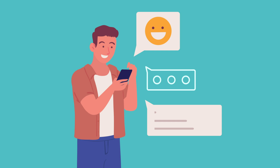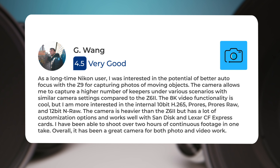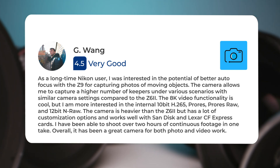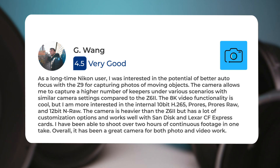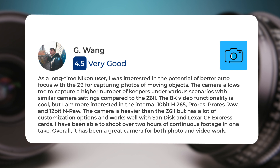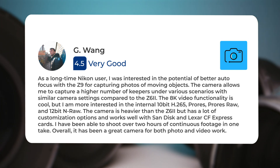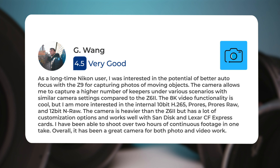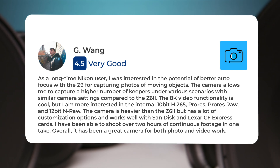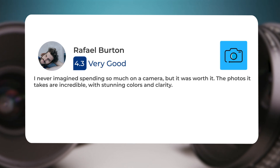Let's take a look at what other users of these cameras have to say about them. Here's what people have to say about the Nikon Z9. As a longtime Nikon user, I was interested in the potential of better autofocus with the Z9 for capturing photos of moving objects. The camera allows me to capture a higher number of keepers under various scenarios with similar camera settings compared to the Z6II. The 8K video functionality is cool, but I am more interested in the internal 10-bit H265, ProRes RAW, and 12-bit NRAW. The camera is heavier than the Z6II but has a lot of customization options and works well with SanDisk and Lexar CFexpress cards. I have been able to shoot over two hours of continuous footage in one take. Overall, it has been a great camera for both photo and video work.